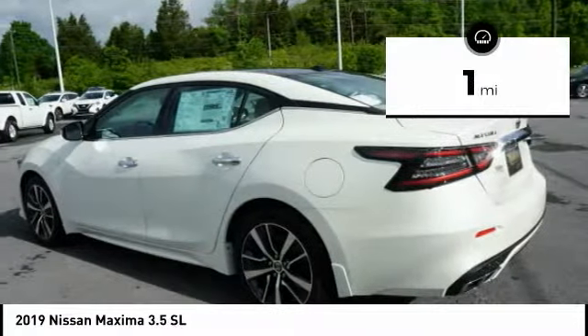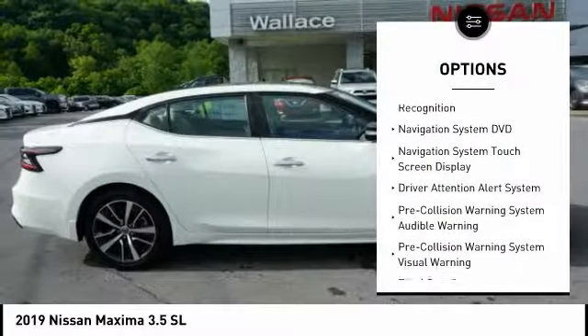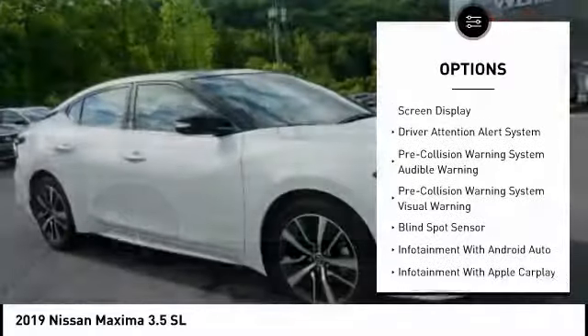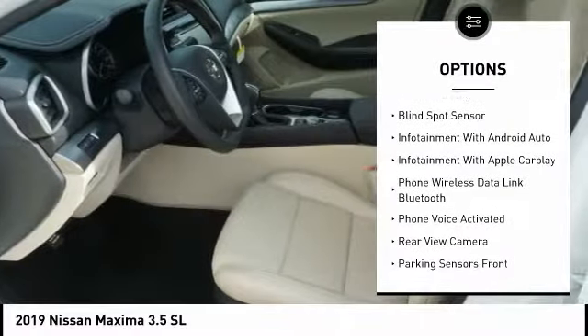This vehicle has less than 100 miles. Here are some of this vehicle's great options: backup camera, navigation system, anti-lock braking system, remote engine start, CD changer, power sunroof.